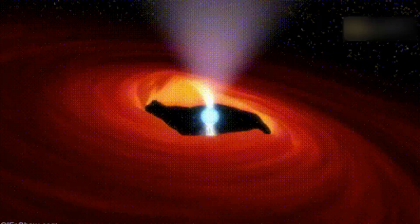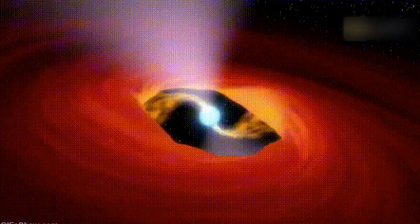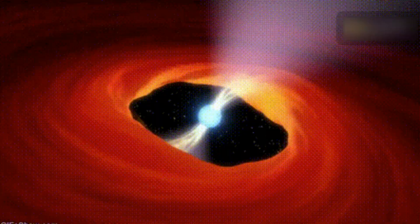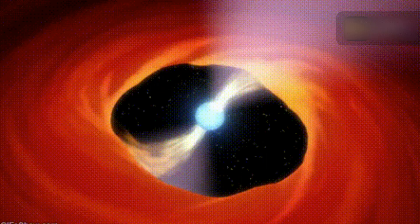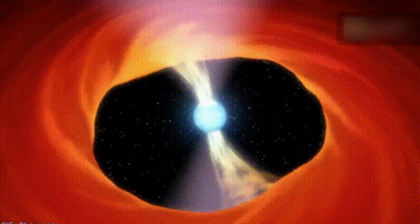When light whirls around black holes, it becomes polarized perpendicular to the magnetic field lines. So observations of the polarized light let astronomers map a black hole's magnetic field lines.